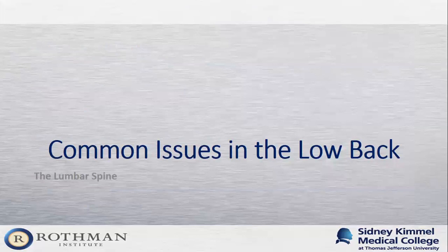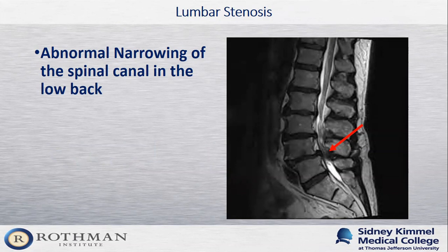Lumbar stenosis is the abnormal narrowing of the spinal canal in the low back. In the picture on the screen, you can see that the nerves in the low back are getting compressed toward the bottom of the spinal canal. At the arrow, there is no spinal fluid or white area around the nerves — this is an area of spinal stenosis.